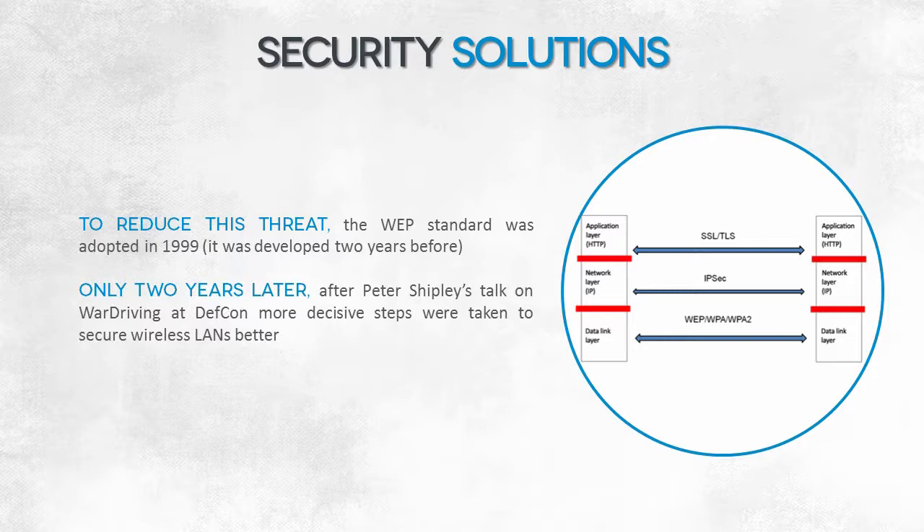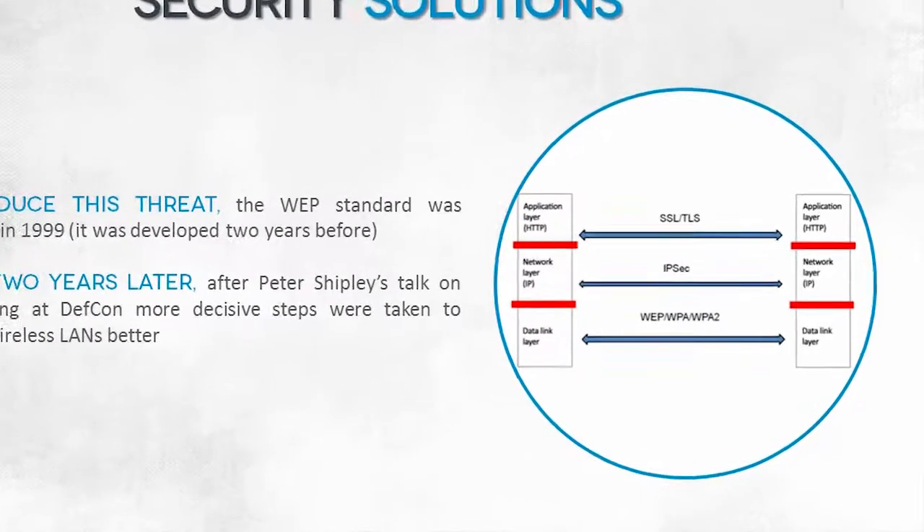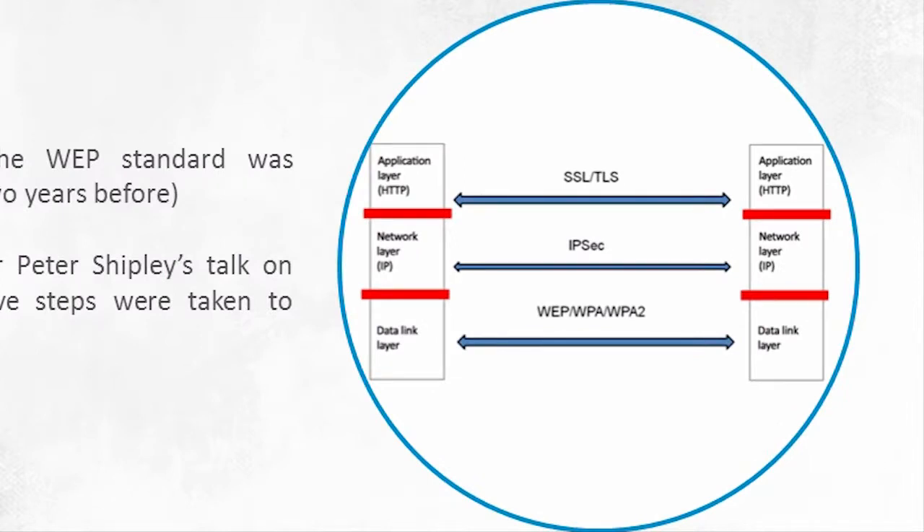The DEF CON lecture also brought positive effects as it highlighted the problem of wireless network security. Since we can't control medium access, we should above all focus on ensuring the confidentiality and authenticity of data exchanged over wireless networks. The diagram shown here illustrates which OSI model layers can be protected with security implementations. The lowest layer that can be efficiently protected is the network layer. IPsec can be implemented at the third layer, and IPv6 has its protocol as a default component. Unfortunately, this layer is too high.